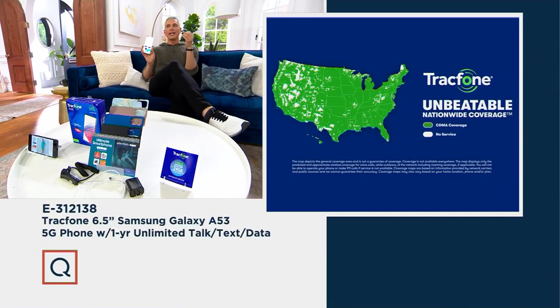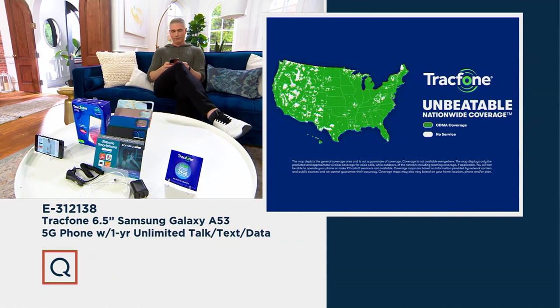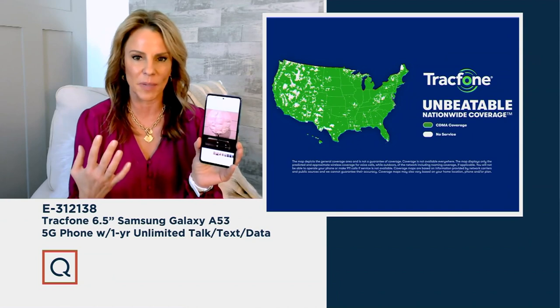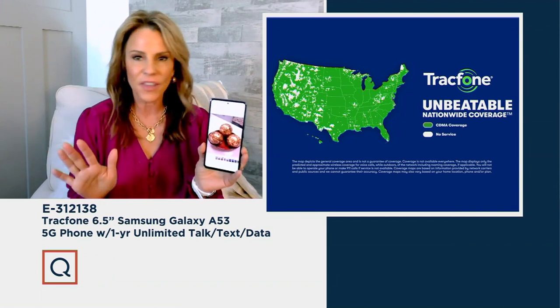There are no monthly bills, no contracts, no credit checks. You simply get the phone home, activate it, and talk as much as you want without ever getting a monthly bill. It's on the largest nationwide coverage network. TracFone partners with America's largest, most dependable network — now their 5G network — so you're getting faster speeds than ever before, up to five times faster download speeds. 99.9% of the US population is covered.